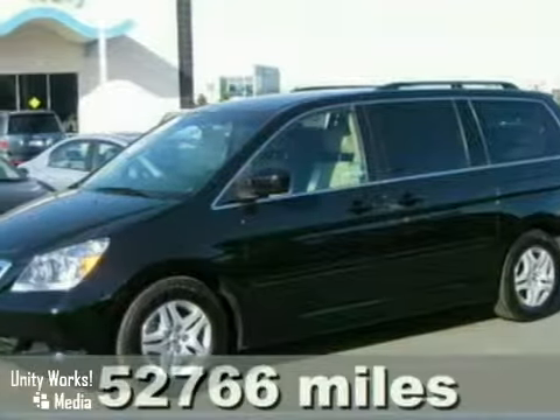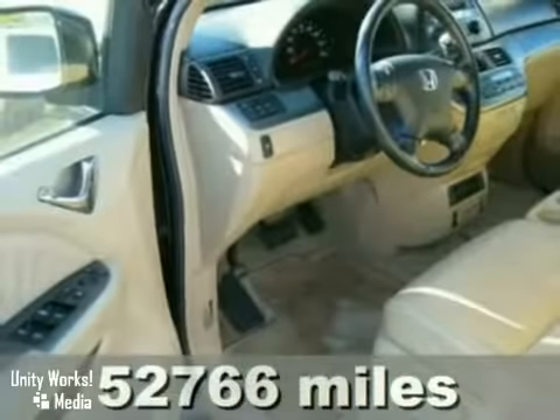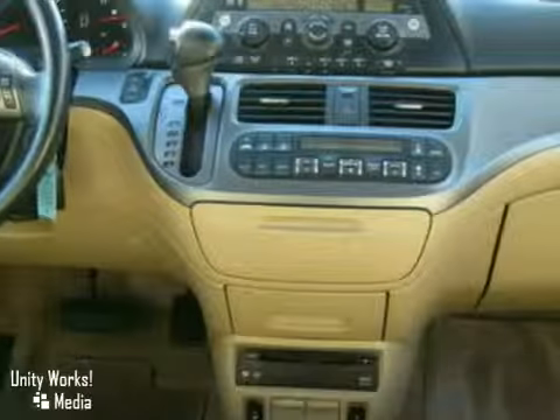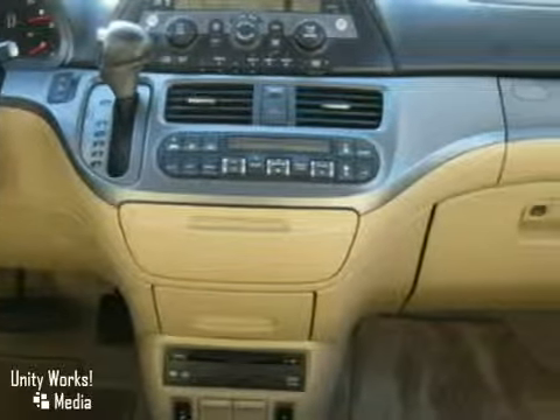It's a certified 2006 Honda Odyssey EX minivan 4D, with the V6 cylinder engine, warranty and DVD entertainment — it's bound to sell fast.